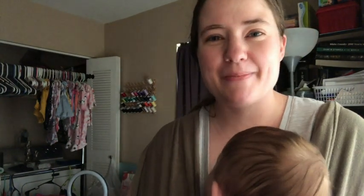But anyways, I'm going to see you guys later today for another video. Bye guys!